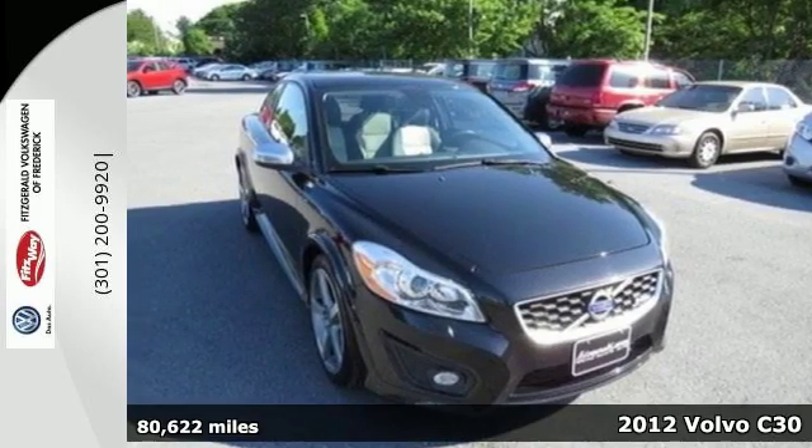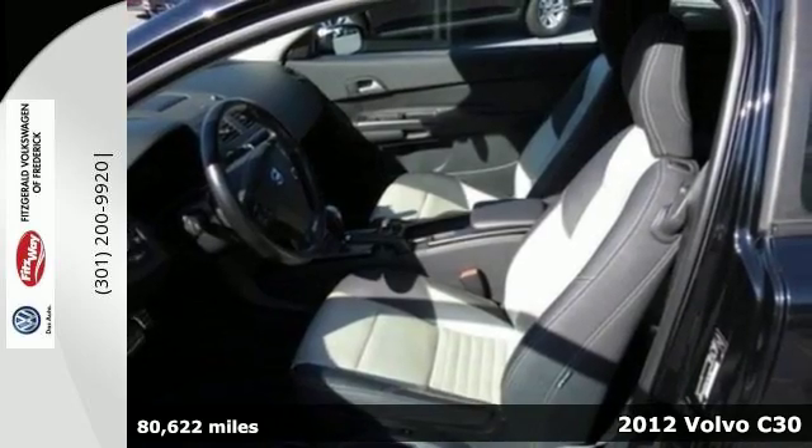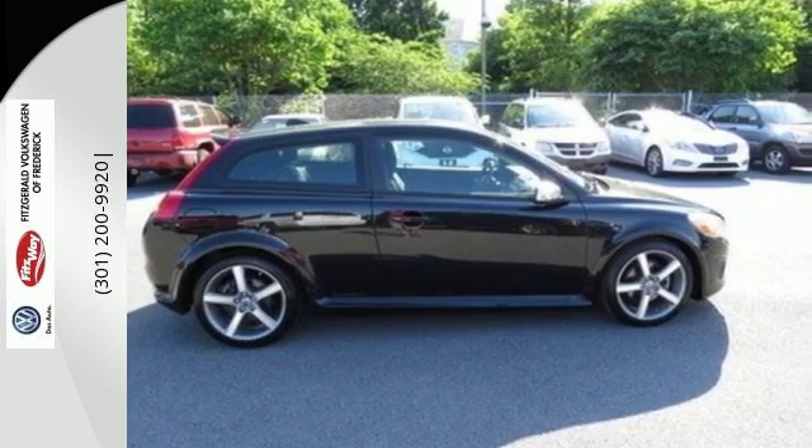It's a 2012 Volvo C30. This hatchback provides the best value and greatest practicality in a vehicle. It comes standard with heated gears, a CD player with MP3 decoder, and a security system.